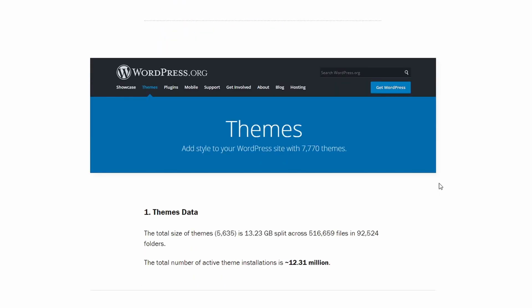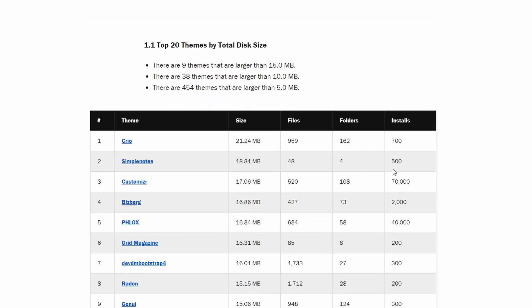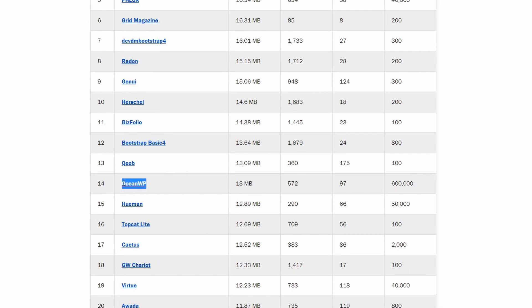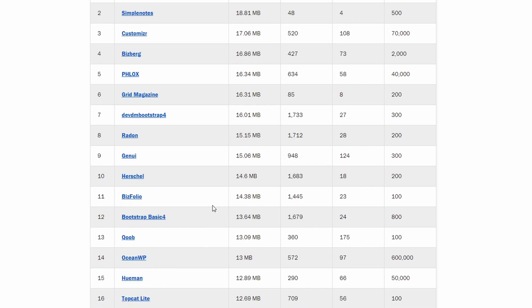Now let's start by looking first at the data for themes. Looking at the top 20 largest themes, we can see that 5 of them have a high number of active installations. For some of them, an important part of the total size comes from language and translation files.